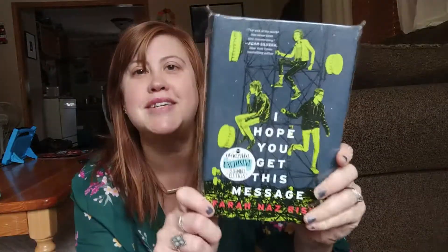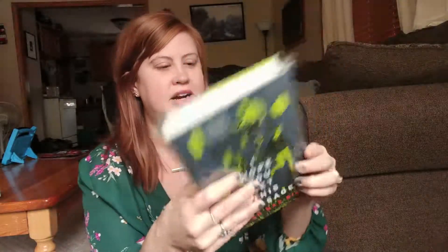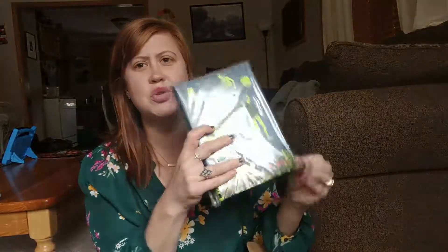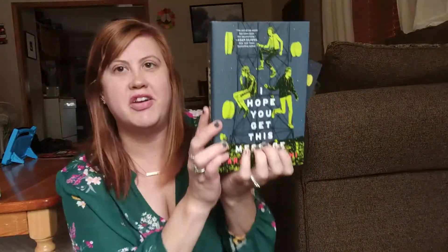Oh, I hope you get this message — I've been wanting to read this one. It's been on my TBR for a little while. It sounds so cool; it's like the end of the world. I'm super excited to have this.